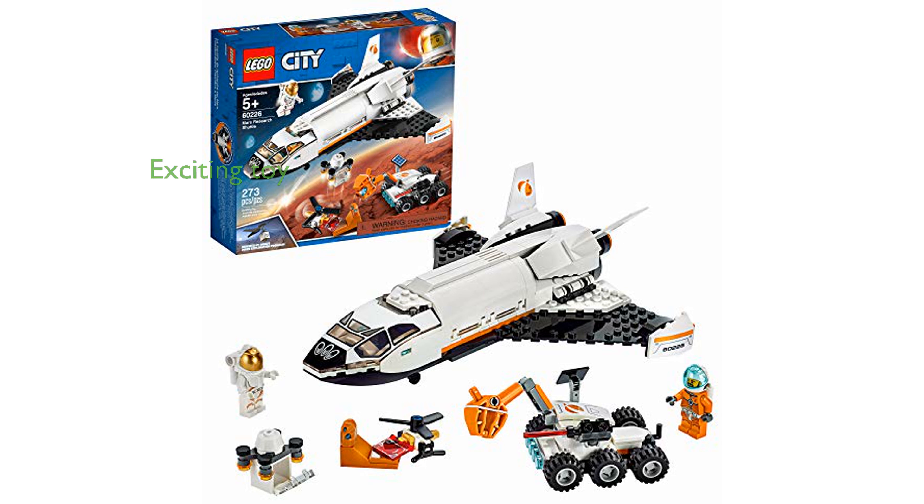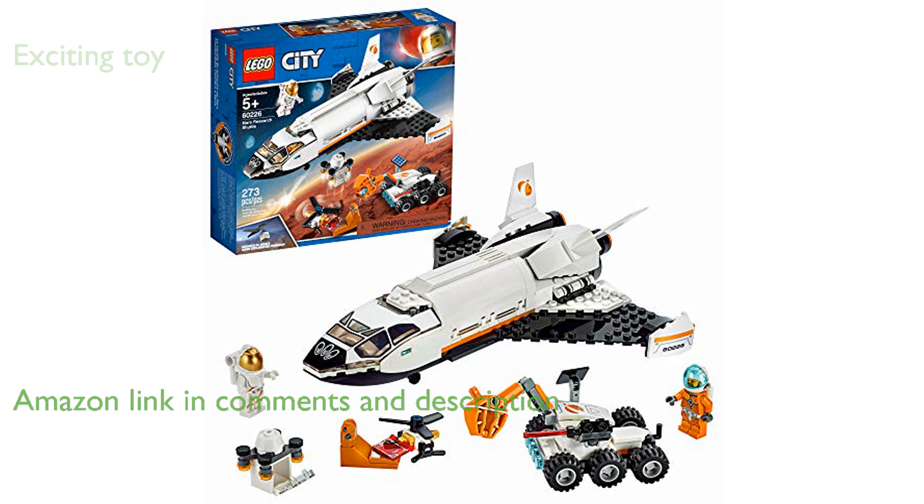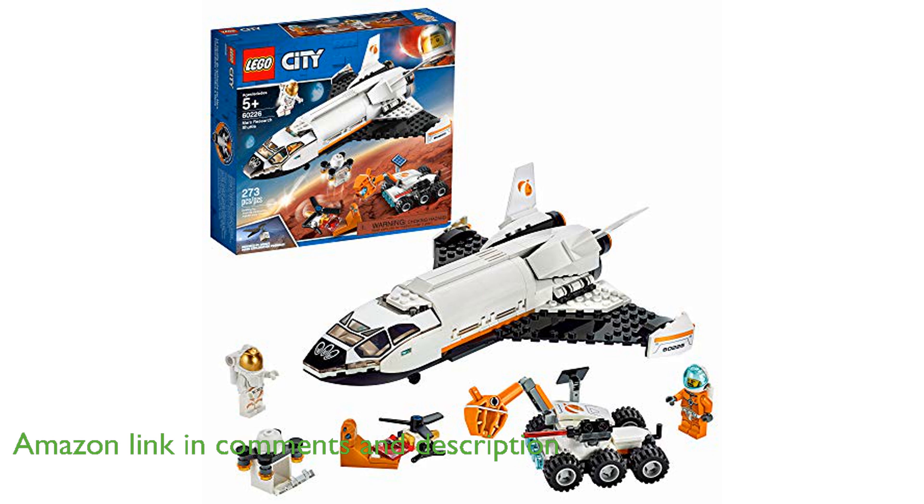The LEGO City Space Shuttle 60226 is an exciting toy that allows young space enthusiasts to explore the wonders of Mars with a NASA-inspired research shuttle and rover set.